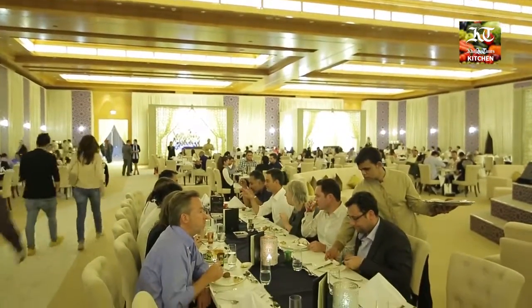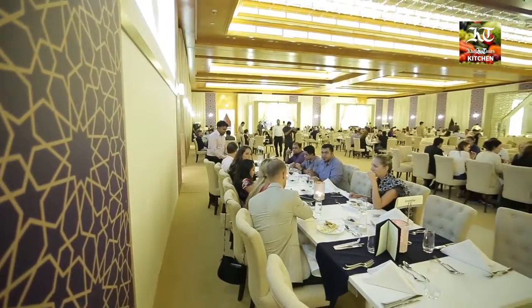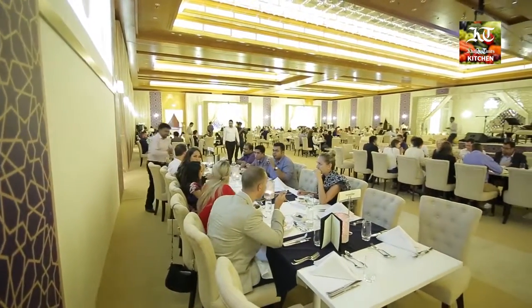Assalamu alaikum and I'm looking forward to welcoming you all to the Ritz-Carlton DIFC, either for Iftar or a wonderful Suhoor with friends and family. This year we are very excited to really create an absolutely new environment for our guests when they walk into this wonderful tent.